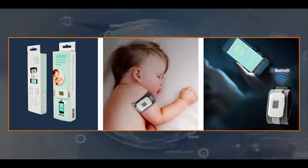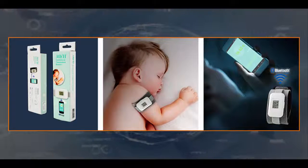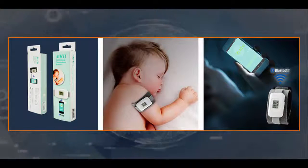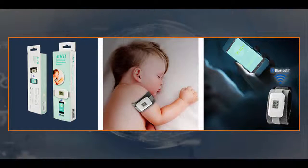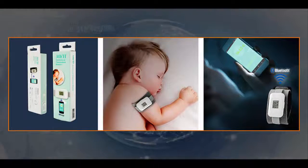Research has shown that axillary temperature measurements can be slightly less accurate than rectal and aural methods. However, the Mobile Health Continuous Temperature Monitor accounts for many of the variances and disadvantages and is one of the most accurate axillary thermometers in the market, with measurement accuracies between 0.1 and 0.2 degrees Celsius.